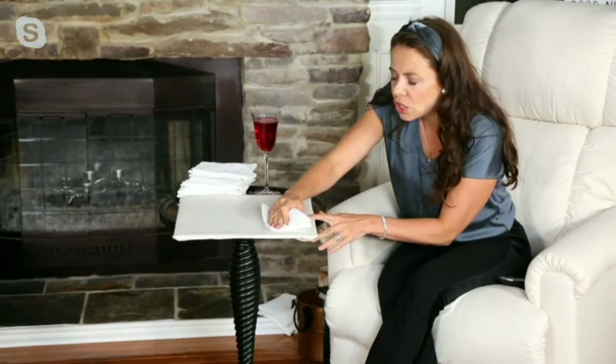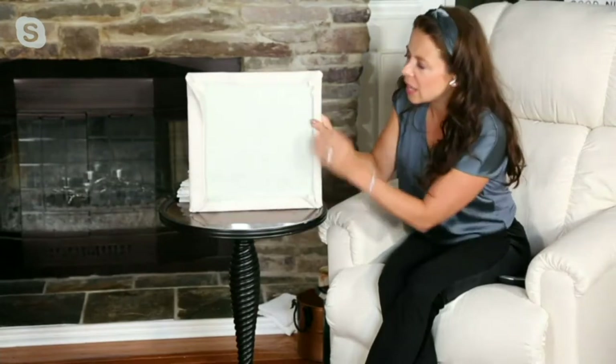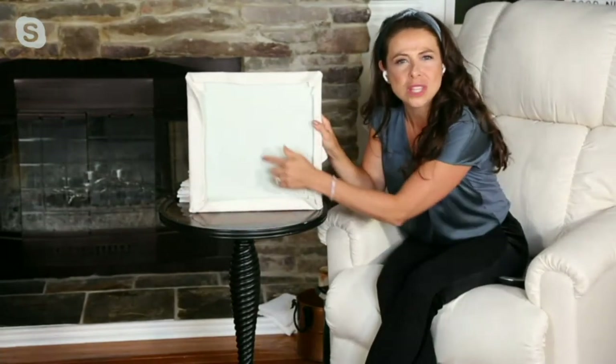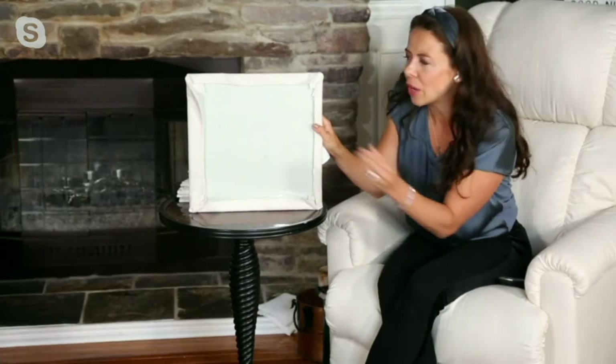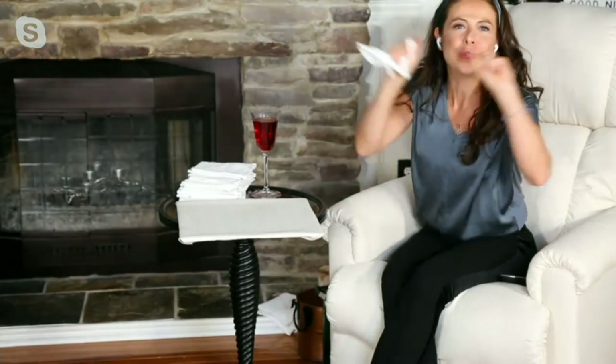A few years ago we would never have had a La-Z-Boy recliner in such a light color. Look — nothing goes through to the other side. That extends the life of your La-Z-Boy recliner, which is so incredible. We always talk about my grandmother who used to have the plastic on the chair — you don't have to do that anymore. You can have the style you want and the comfort you deserve.